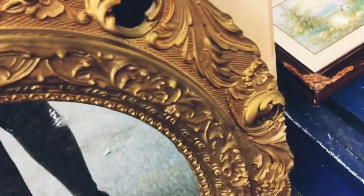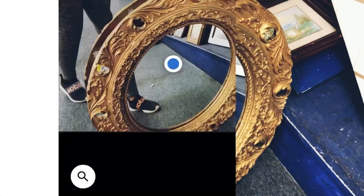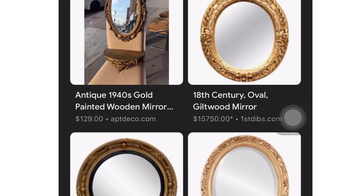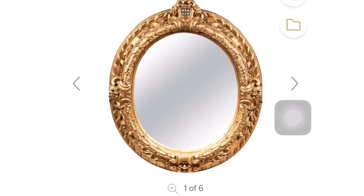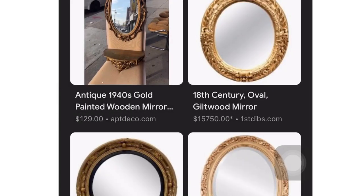For example, this gorgeous gold frame mirror would look luxurious in a Parisian style home. Although it's made from wood, its ornate details and gold brassy finish give it a high-end look. As you can see, the similar ones online are going for over $15,000. Of course they are made of much better quality material, but for something that looks so similar to this one, it's something you just can't pass up for just $15.